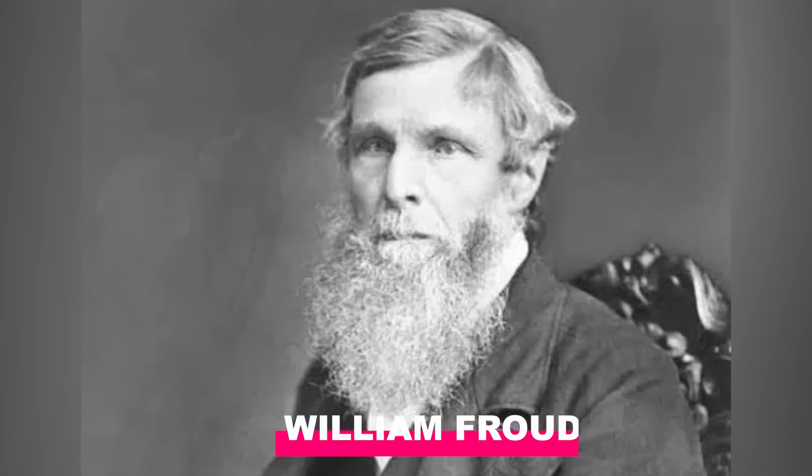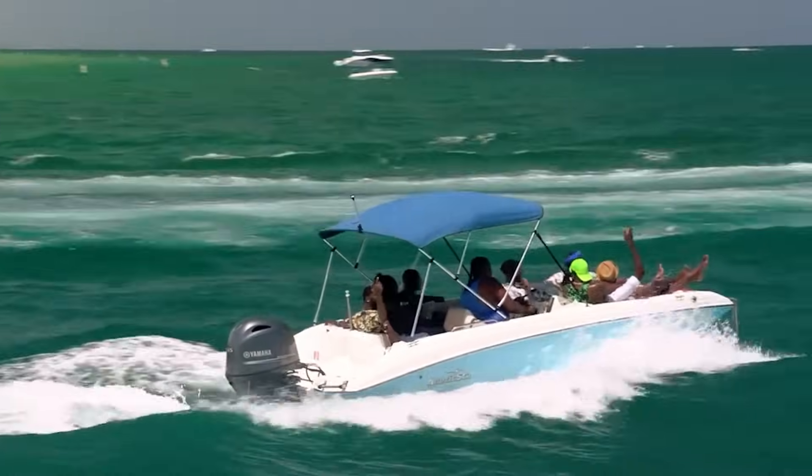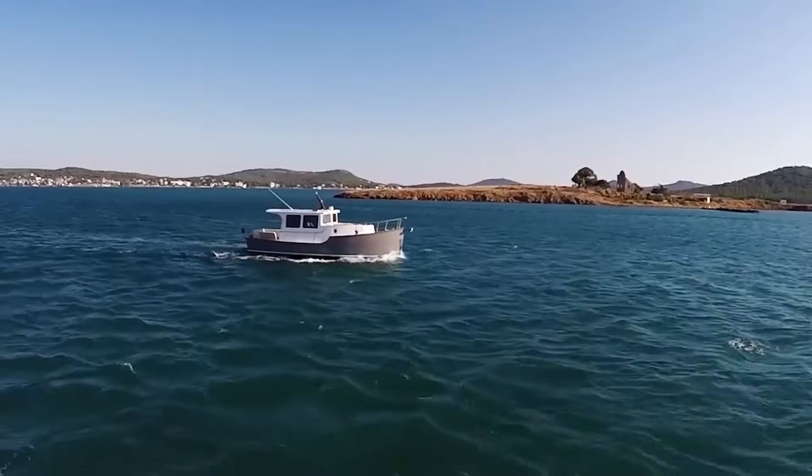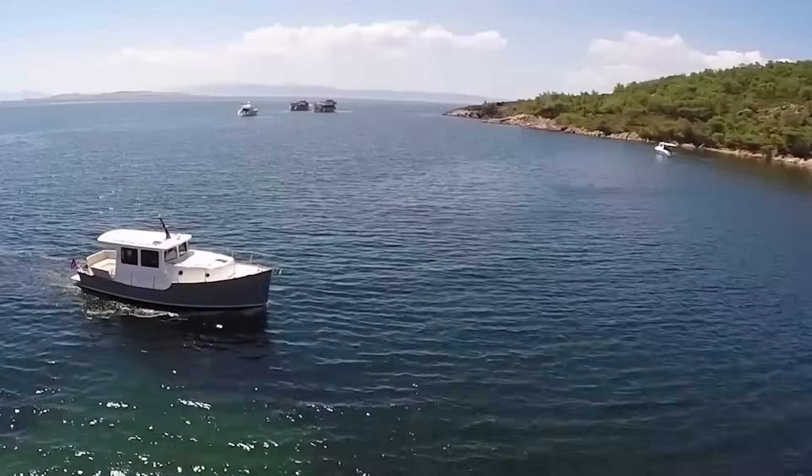Here's a great fact: an engineer named William Froude figured out a way to predict your boat's top speed based on nothing more than its length and gravity. Ever tried pushing your boat past that speed and noticed it just won't go faster?